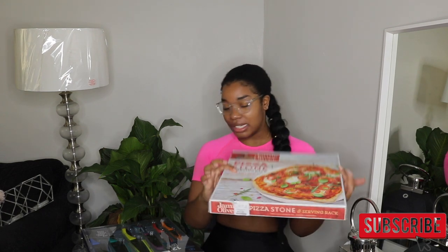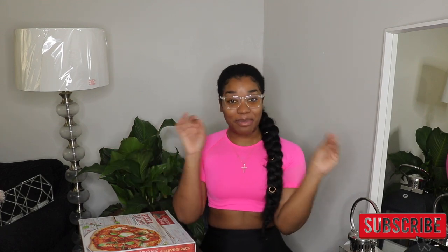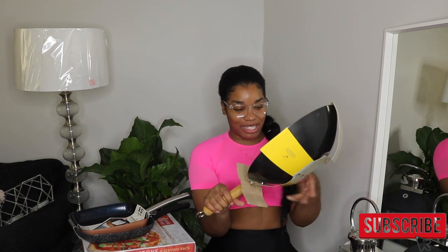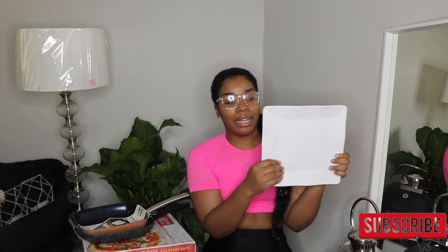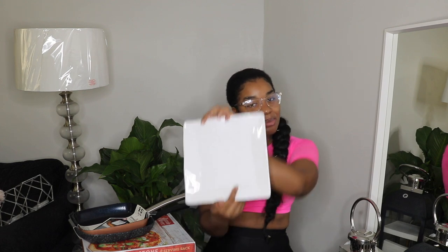I got a pizza stone for $12 - I'm super excited because I make a lot of pizzas at home and always have issues with uneven cooking. I also picked up two pans at $14.99 each - one for eggs and omelets, one for steak. I got a wok for $15 because I like to make pad see ew and my current pan isn't deep enough. I also got these melamine plates for $4 each - they look ceramic but you cannot tell they're plastic.